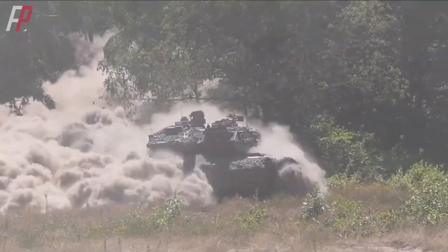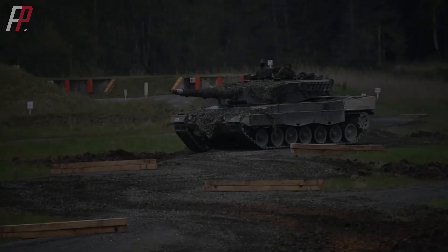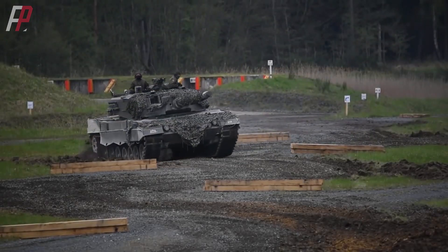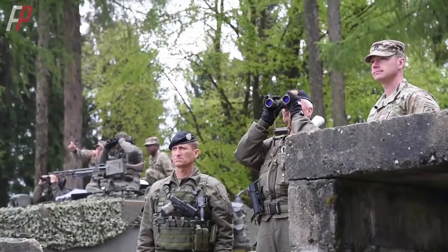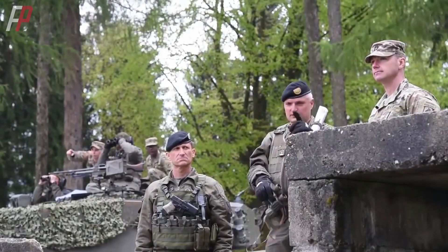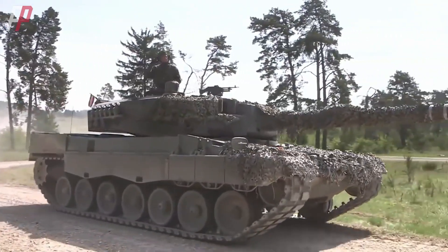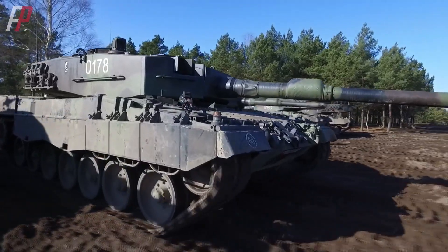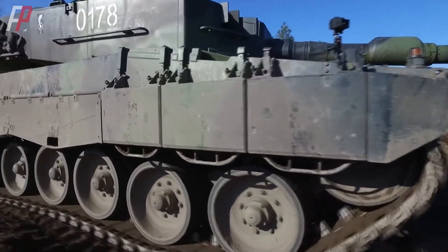To talk about this tank, we naturally need to discuss the Leopard 2. The German Leopard 2 main battle tank only gradually matured with the Leopard 2A4 variant, specifically from the 5th to 8th batches. However, as time went on, the German military realized the insufficient firepower and protection of the Leopard 2A4.